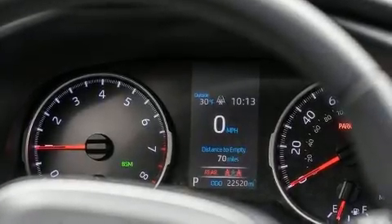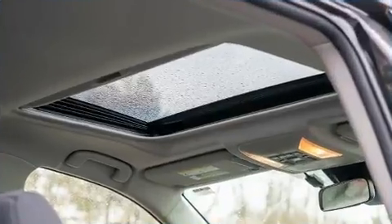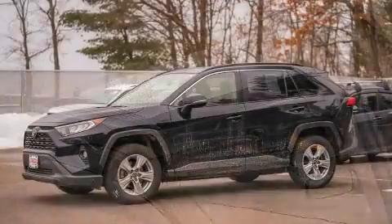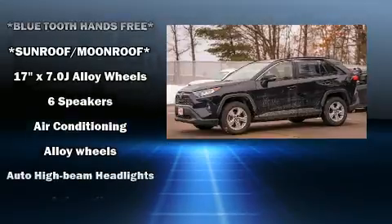Load your family into the 2019 Toyota RAV4 with fewer than 25,000 miles on the odometer. This four-door sport utility vehicle prioritizes comfort, safety, and convenience. Under the hood you'll find a four-cylinder engine with more than 200 horsepower.